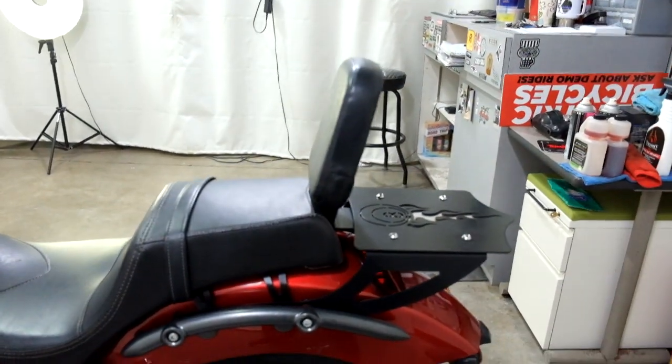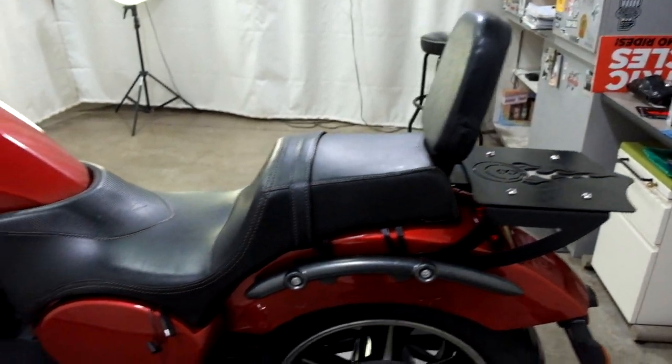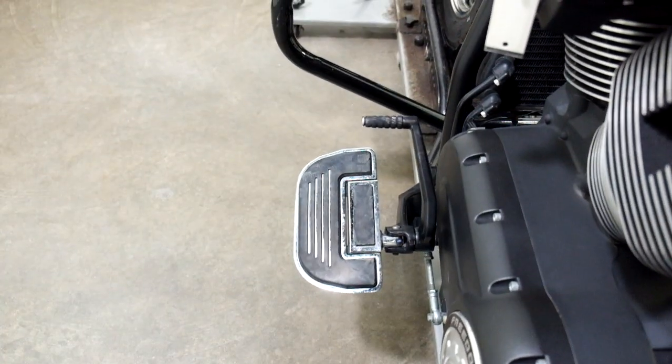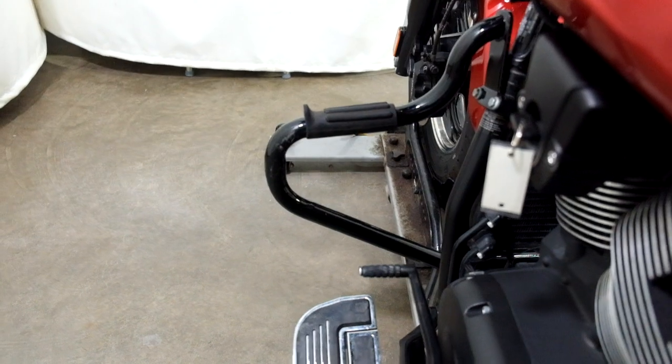Again, passenger backrest and luggage rack, Victory seat, oversized pegs for the passenger, and foot boards for the driver with highway bars.